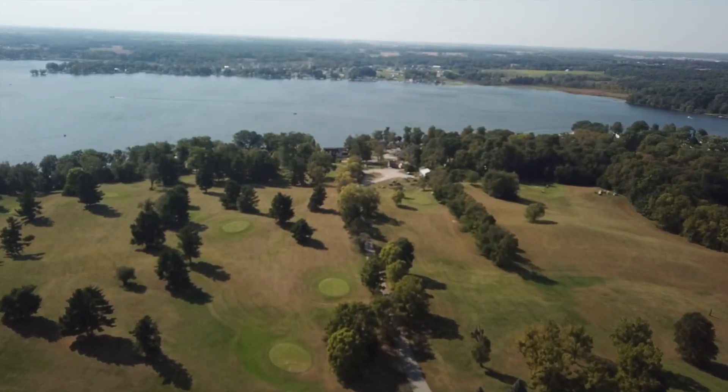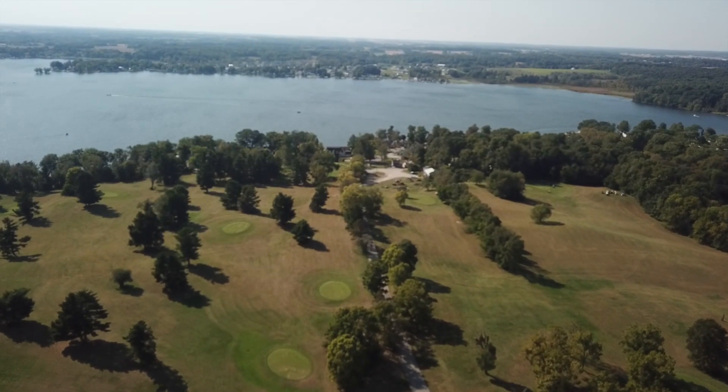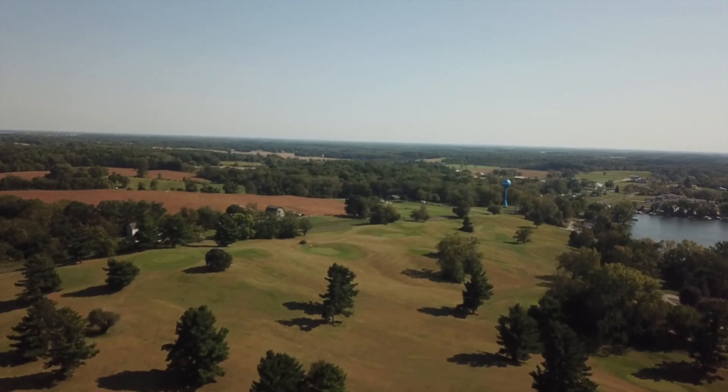This cottage is located back here in Cold Springs Resort on Hamilton Lake. It features a golf course, a dance hall, a hotel, and a restaurant. And this cottage is just steps away from your dock.